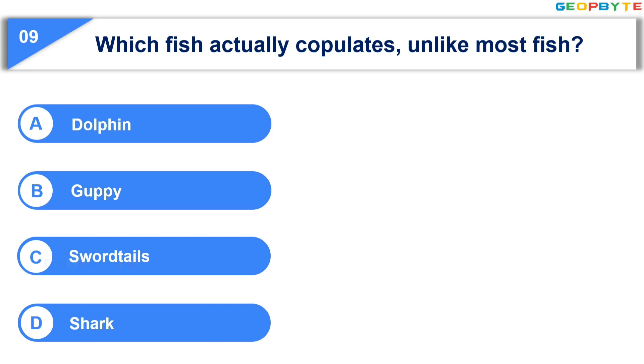Your time is up and the correct answer is Option D: Shark.